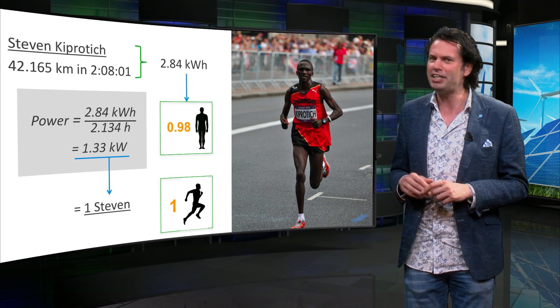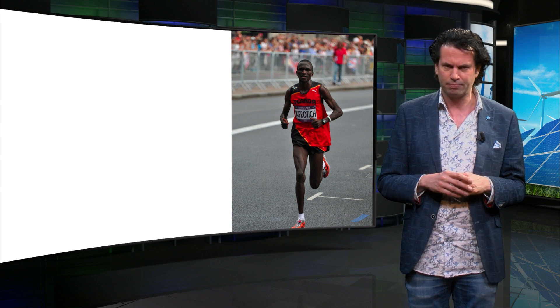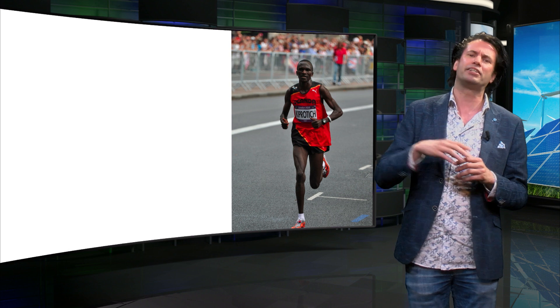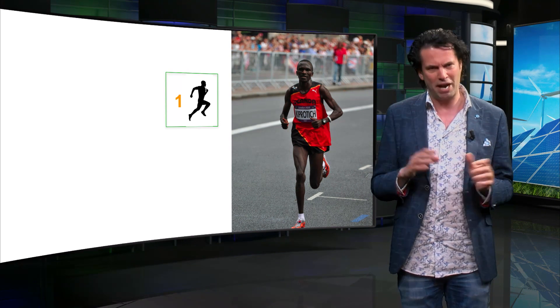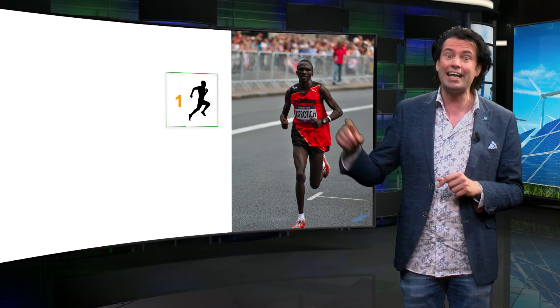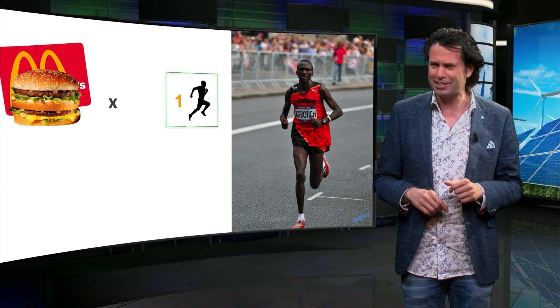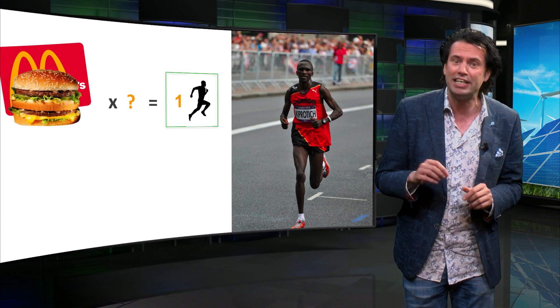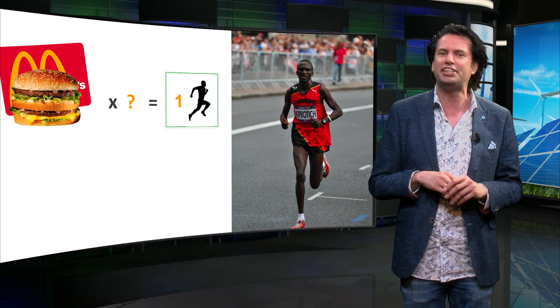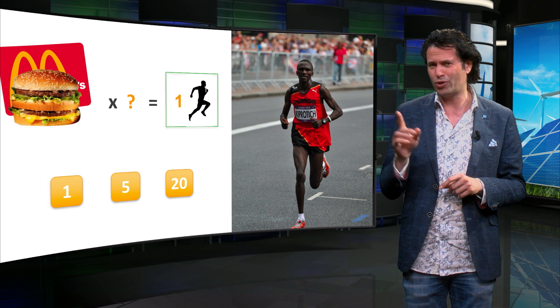The human body is incredibly efficient at producing power from the chemical energy it receives through food intake. How efficient? Let's compare Steven Kipchoge's marathon performance to the energy contained in a Big Mac. How many Big Macs do you think Steven would need to eat to gain back all the energy he spent in his run? One, five or twenty?